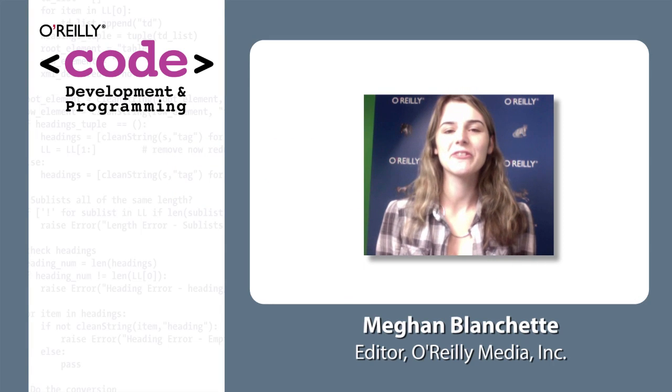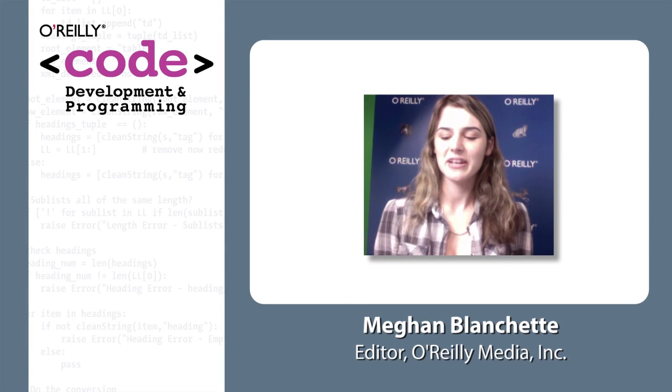Hello, I'm Meg Blanchett with O'Reilly Media, and we have here Doug Hanks, who's a data center architect with Juniper Networks. Thanks for having me.